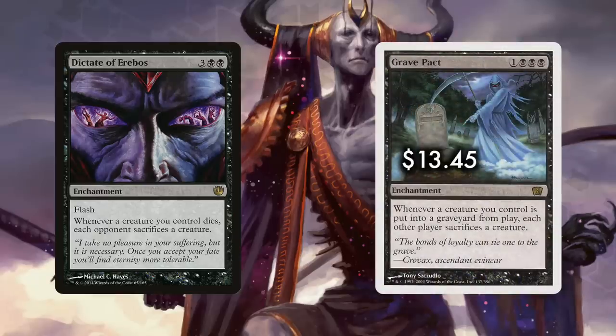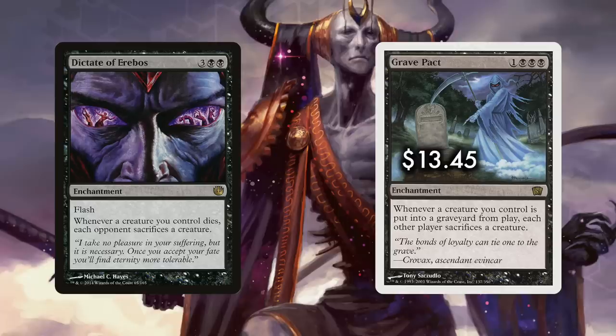The runner-up here is the original Grave Pact, which technically is less to cast but harder for non-mono-black decks, as it costs triple black instead of the more manageable double. Many would argue that shifting the triple black pips to only two is worth an extra colorless in the cast, as is the combat trickery of flash — and I'd be one of them, because Dictate is my pick for number five.